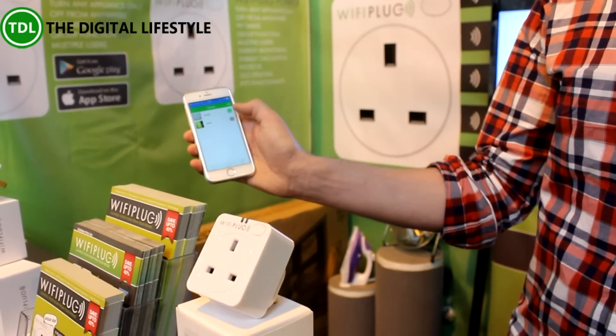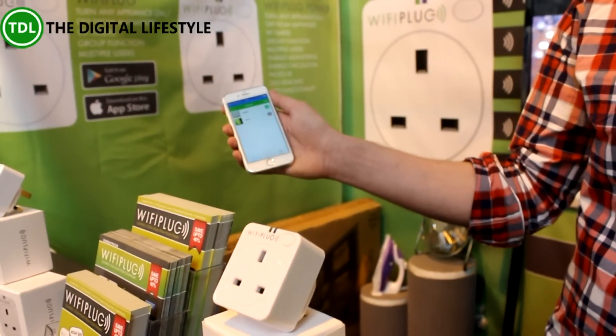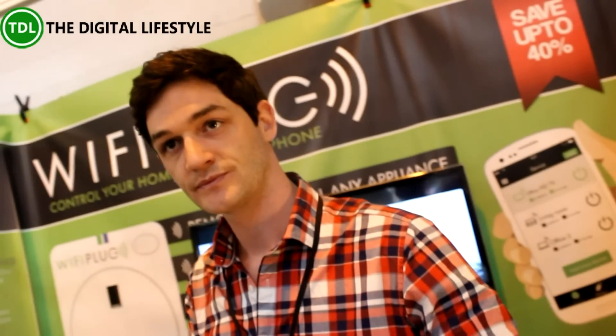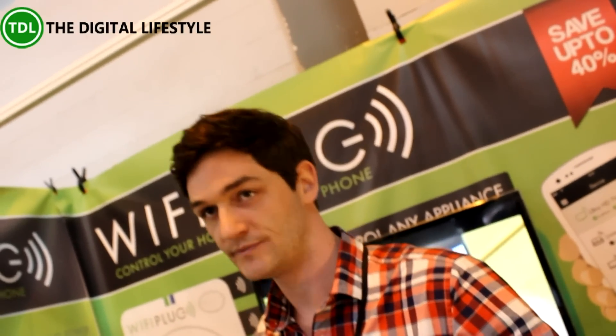You can just switch anything on or off pretty much in real time, and that's over a 4G network — so you could be in Leeds, you could be in London, and it would turn on at that rate. It's not using any home automation protocols, just running over the internet. It uses a 2.4 gigahertz Wi-Fi chip, the same as your router — they talk to each other and that's how it accesses the cloud.